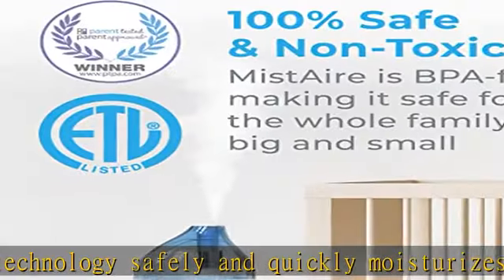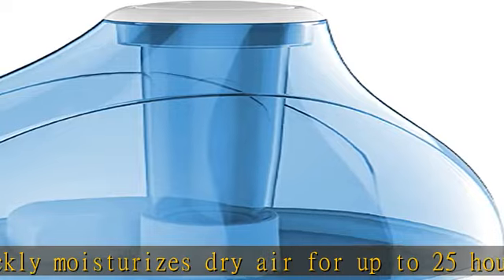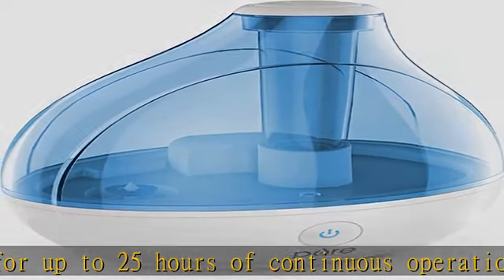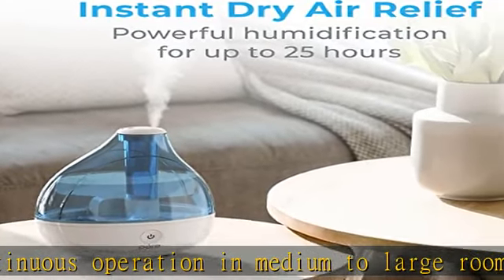Powerful mist output with high and low settings makes this humidifier ideal for bedrooms, baby nurseries, offices, and indoor plants. High and low speed settings combined with a 360-degree mist nozzle help you consistently balance and regulate the humidity in your home.